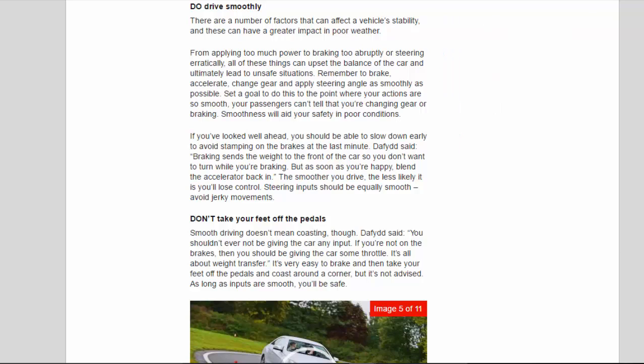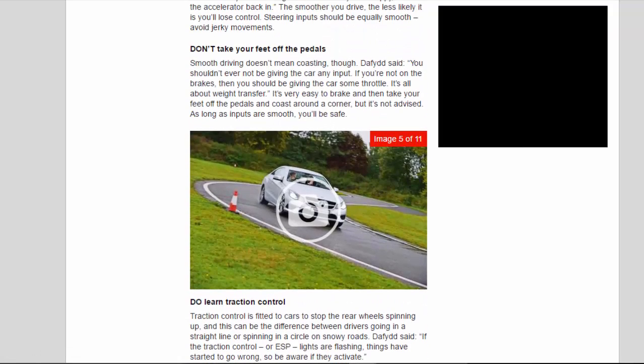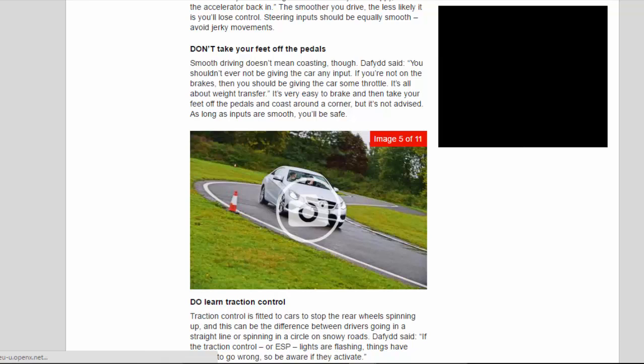Steering inputs should be equally smooth — avoid jerky movements. Don't take your feet off the pedals. Smooth driving doesn't mean coasting, though. David said: you shouldn't ever not be giving the car any input. If you're not on the brakes, then you should be giving the car some throttle. It's all about weight transfer. It's very easy to brake and then take your feet off the pedals and coast around a corner, but it's not advised. As long as inputs are smooth, you'll be safe.